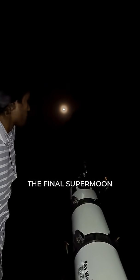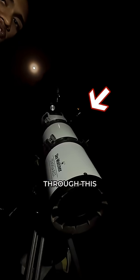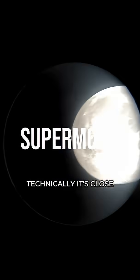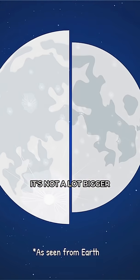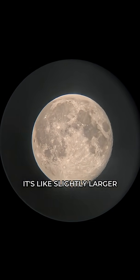Hi, I'm going to check out the final supermoon of 2025. This is called the perigee — it's when the moon is close to the earth. Practically, it's not a lot bigger; you might not even notice it. It's just slightly larger and slightly brighter.